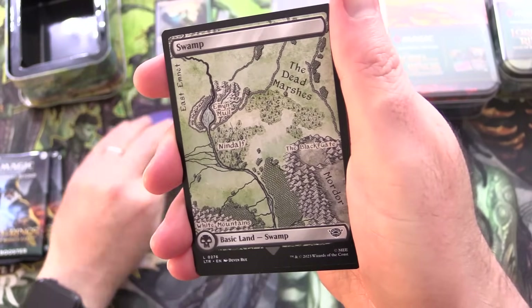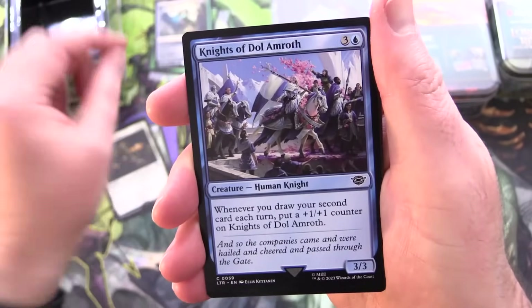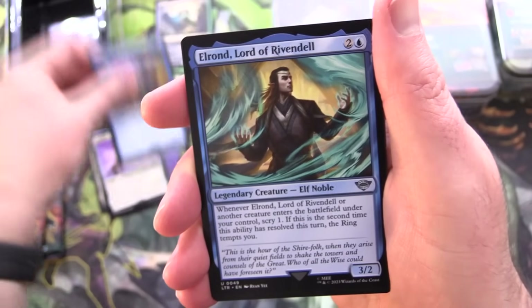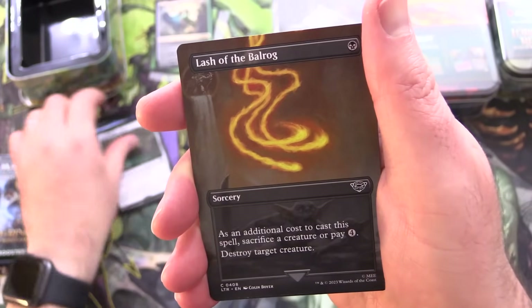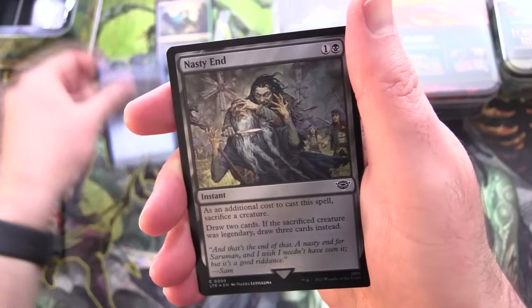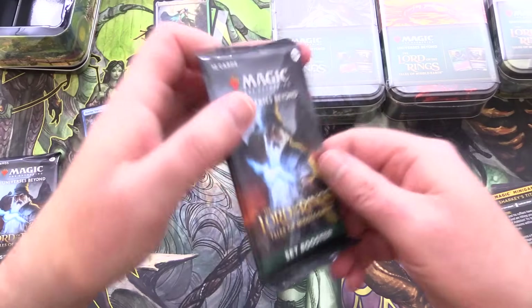Hoping to pull the One Ring or maybe some Orcish Bowmasters. We have Sauron the Necromancer along with a Swamp, Westfold Rider, Esquire of the King, Knights of Dol Amroth, Dunedain Blade, Gandalf Friend of the Shire, Elrond Lord of Rivendell, Horses of the Bruinen, Entdraht Basin, Lash of the Balrog, and Born Upon a Wind is the rare. Foil Nasty End and a magic minigame: Sharky's Tithe. First pack — nothing too crazy.